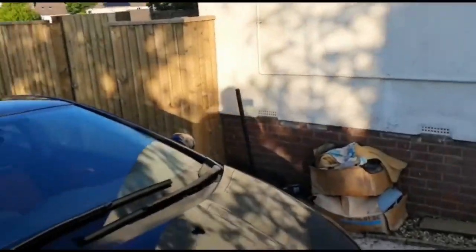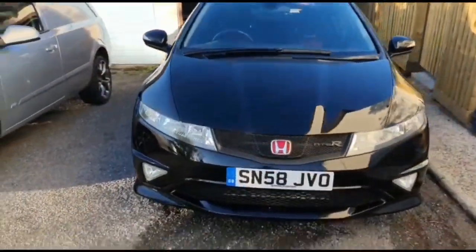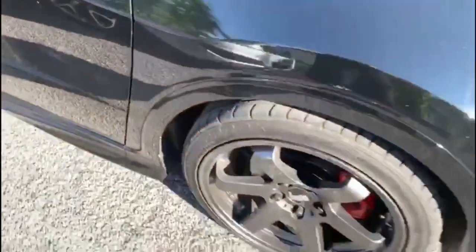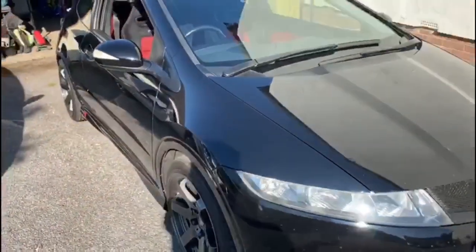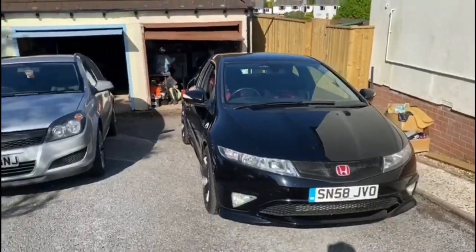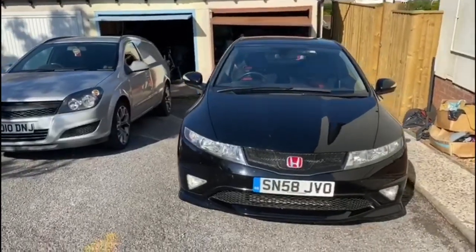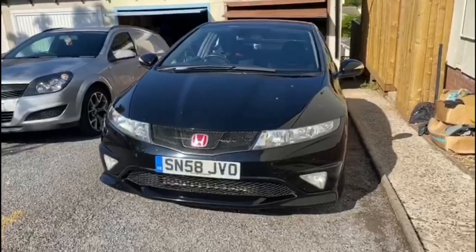It is the Honda Civic Type R FN2! What a machine!